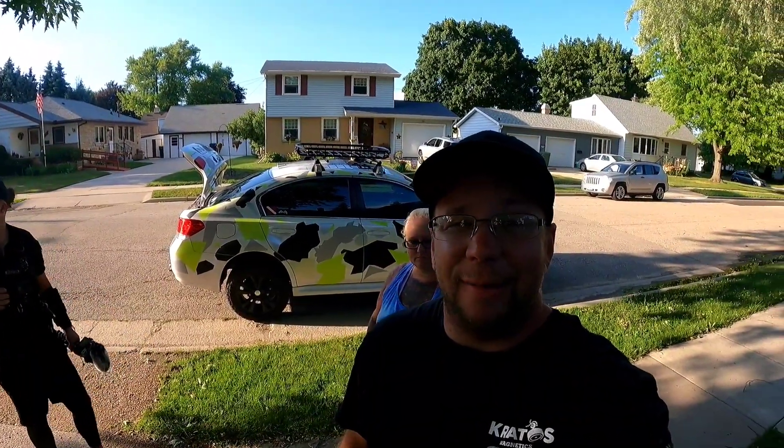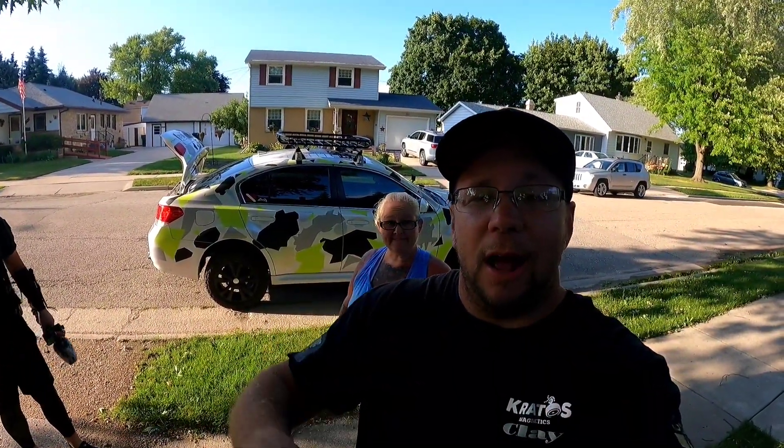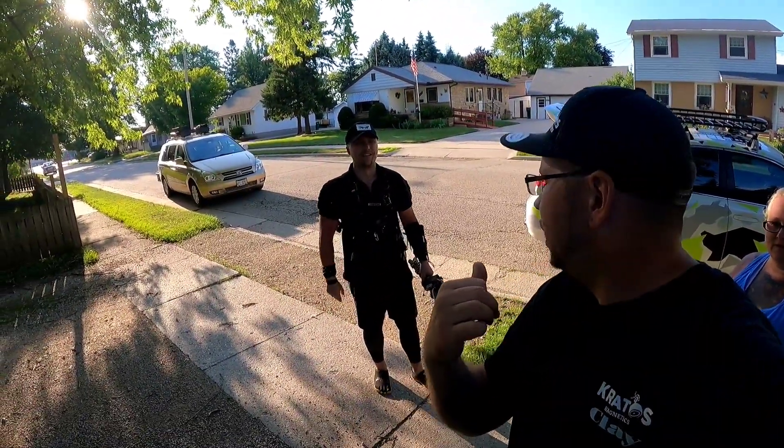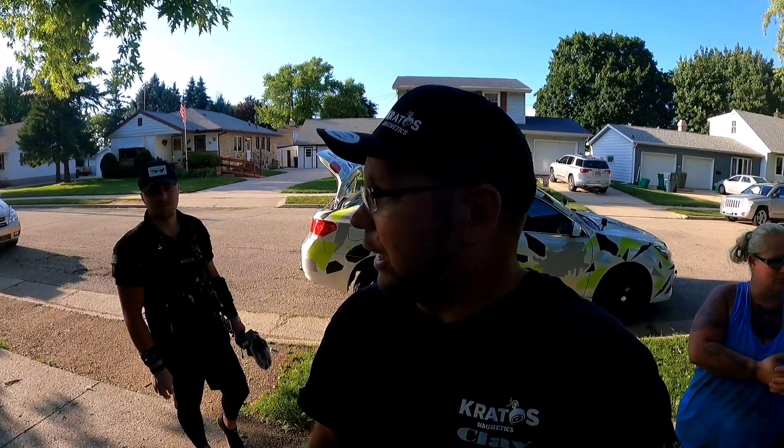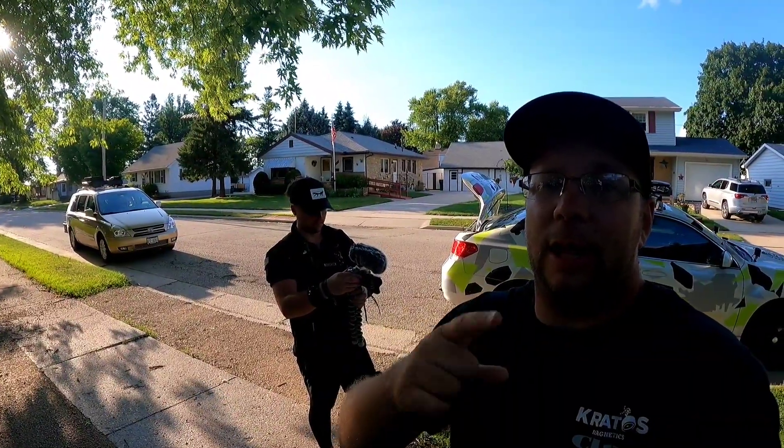All right guys, that is gonna wrap up today's video. We are at home, Jen is here, I'm hot, she's sunburned, and Elijah from Badger Exploration is with us. What an epic day — we were out there for almost eight hours! If you're new to his channel, make sure you head over and check him out. Don't forget to hit the like button and subscribe. We will see you guys on the next one!